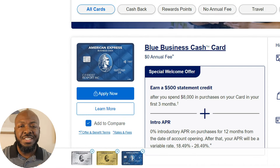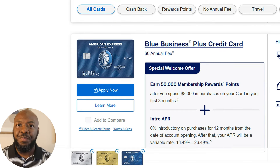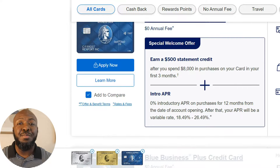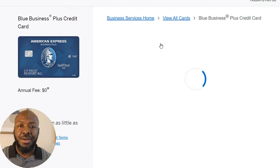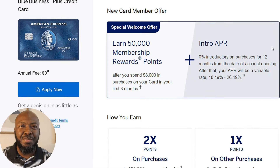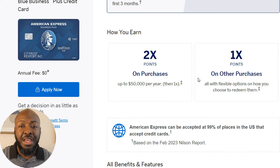I want to draw your attention to the Blue Business cards — the Cash card as well as the Plus card. These cards are pretty much the equivalent of each other; one builds up points and the other builds up cash rewards. Looking at the Plus card: one of the main things, again, is no annual fee, 0% APR for 12 months, so you get interest-free purchases and repayment for that time frame. You also get two times points on all purchases up to $50,000, and then 1% points on everything after that.